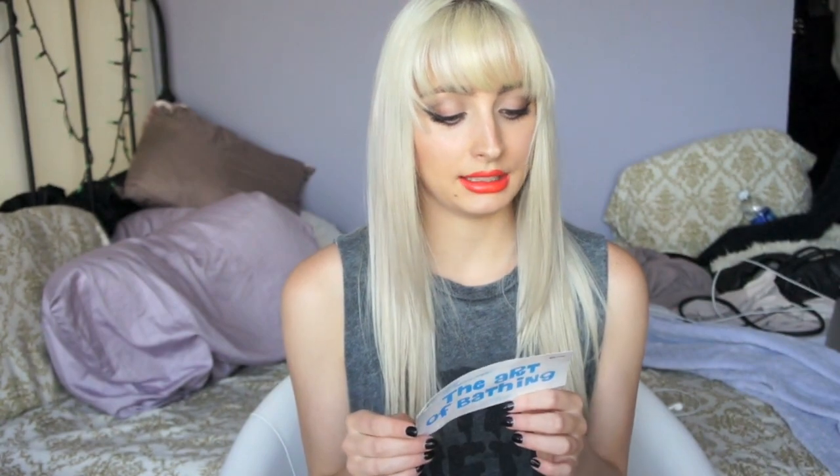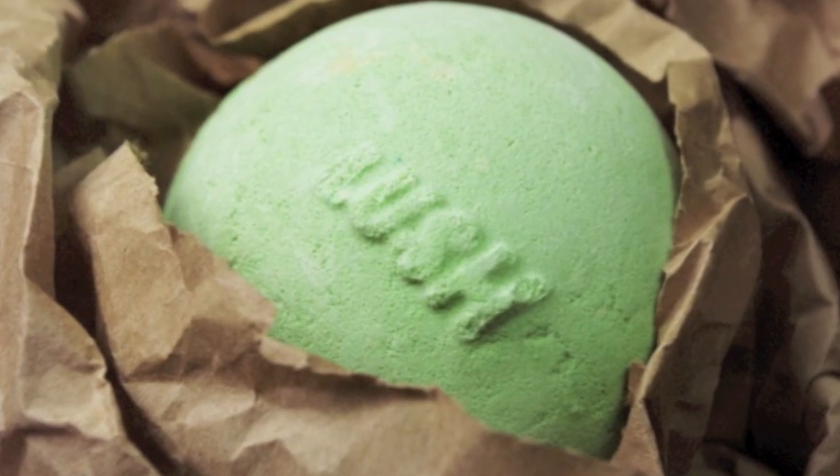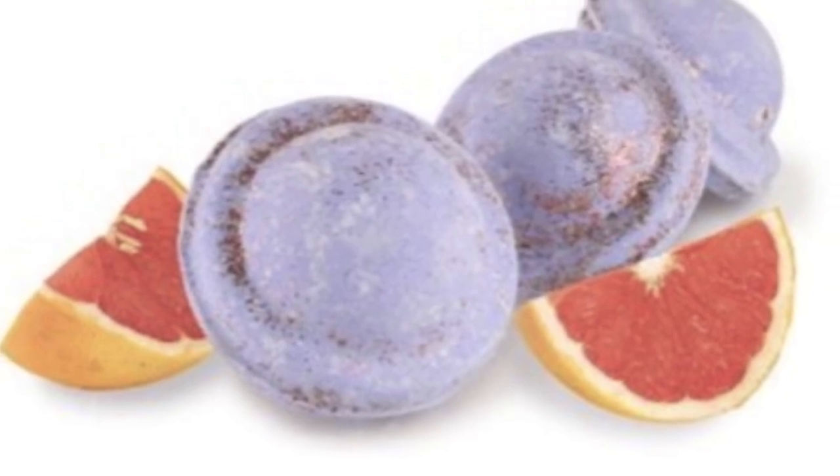There is the Avobath Bath Bomb — a lemongrass spa bath with fresh avocado and olive oil that makes your skin silky smooth. It did make my skin smooth, but it wasn't very exciting, and I wouldn't repurchase it again. The next is the Space Girl Bath Bomb, a fruity, sweet, out-of-this-world experience — but I didn't like it because it has so much glitter on it. Literally, I had glitter on me for days, so I wouldn't give it another shot.